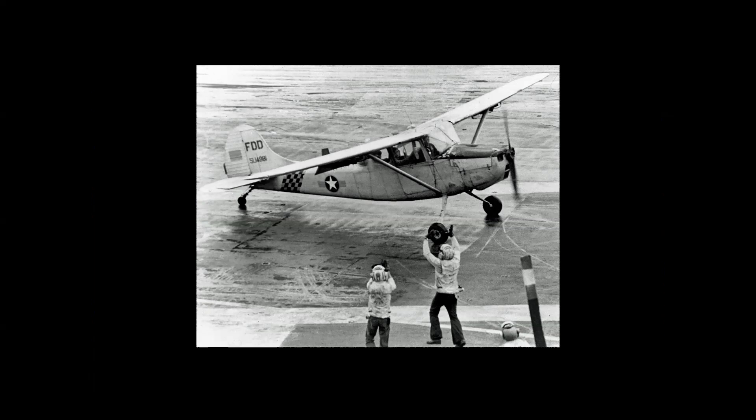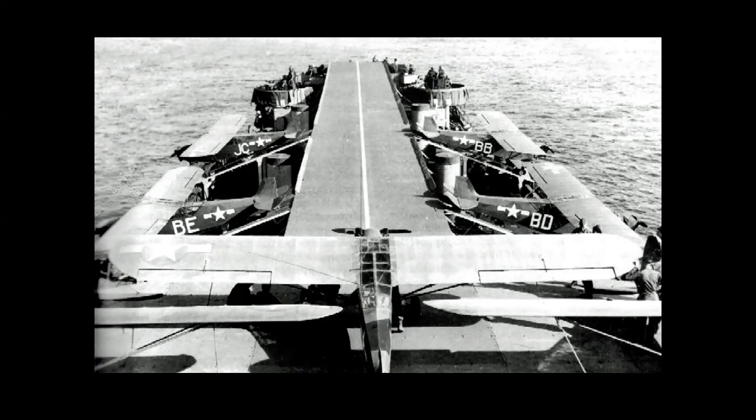My friend Max also sent a photo of Piper L-4 Grasshoppers — and I can't really call this a carrier, but it was a converted LST used for these special operations. An interesting photo.